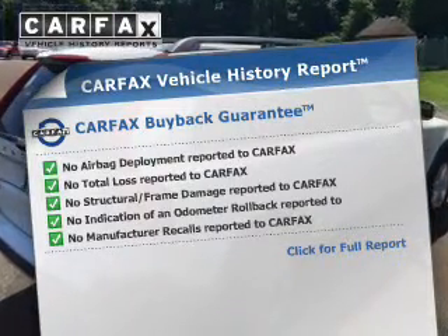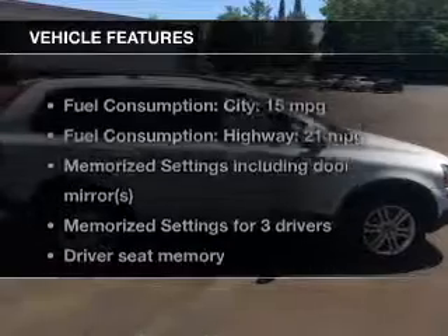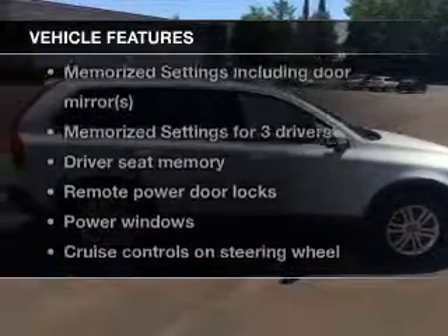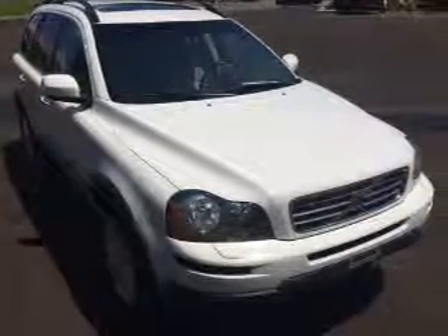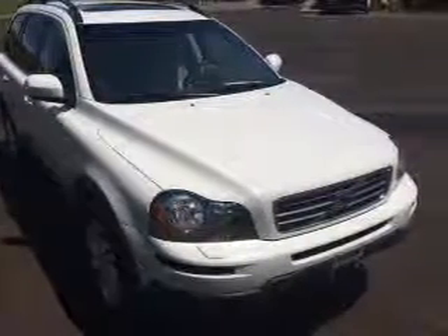With these notable features you won't want to miss out on the opportunity to own this amazing ride: keyless entry, leather seats, power door locks, power windows, cruise control, and AM/FM stereo with a CD player.